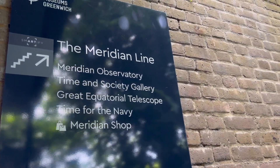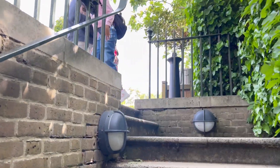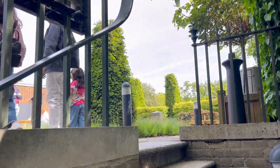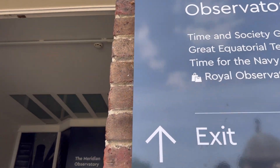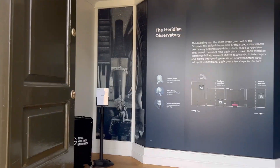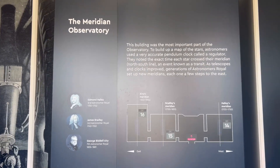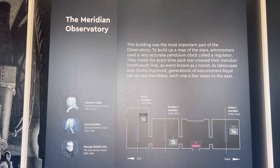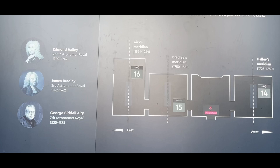Now we are going to the Meridian Line. Everyone has studied and heard about the Prime Meridian — today we are going to see it with our own eyes. It was invented in England. Everyone knows that our time is given as GMT, which is Greenwich Mean Time. It was invented here.